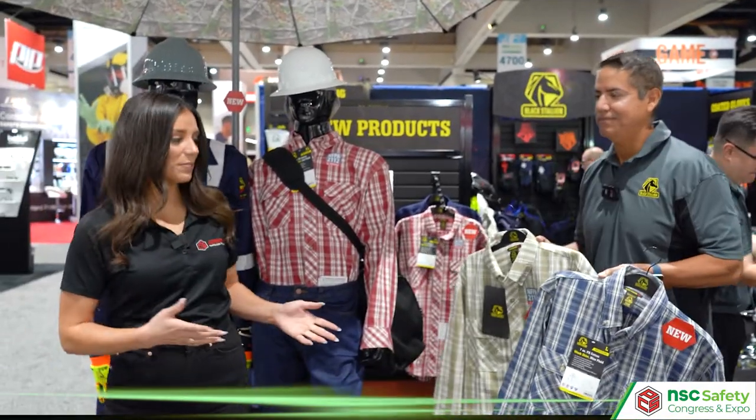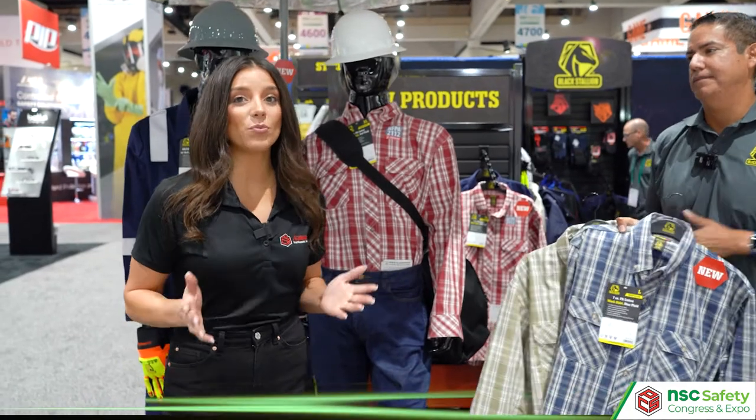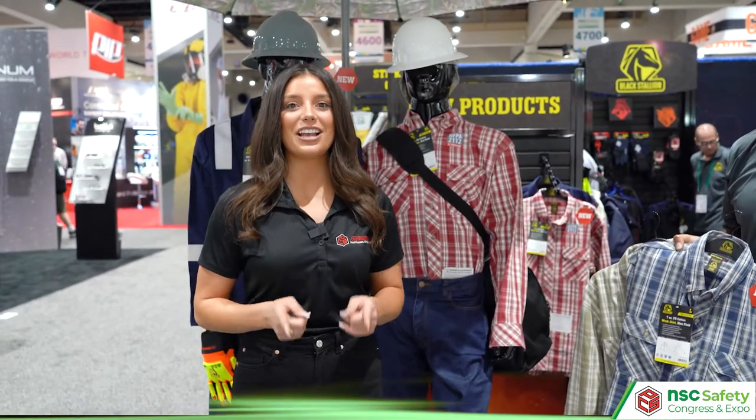Awesome, it's great to see these options by Black Stallion. If you want to see this or more by Black Stallion, feel free to check out fasteners.